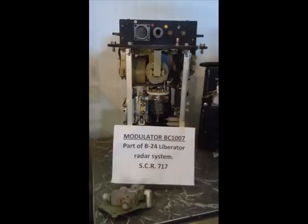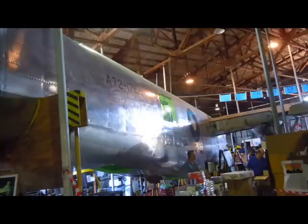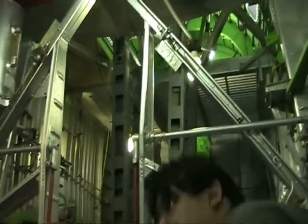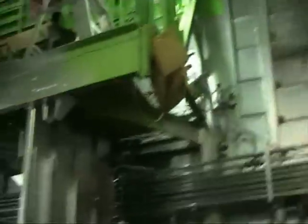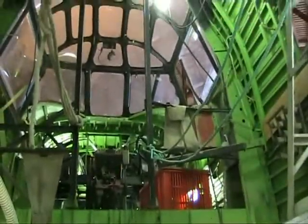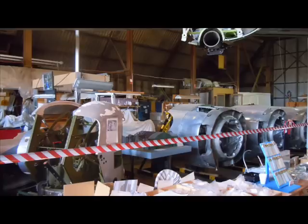The gem of this museum is the bomber in the middle of the place, which is currently being restored. The B24 Liberator, an Allied bomber made by the Americans, and this particular model was flown by the Royal Australian Air Force. Its natural finish is the metallic silver we see now with only markings painted on the body.